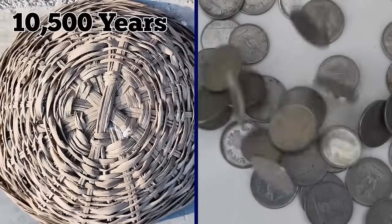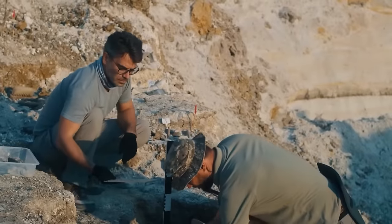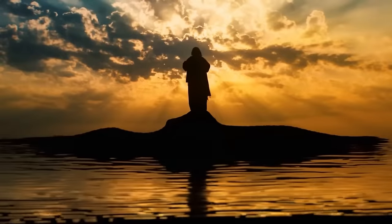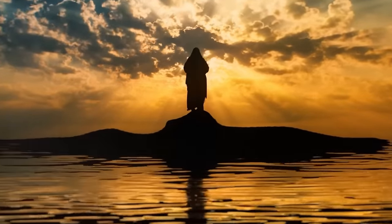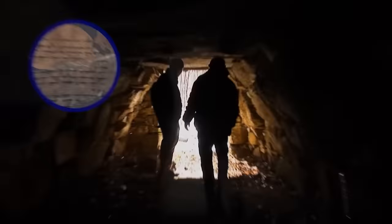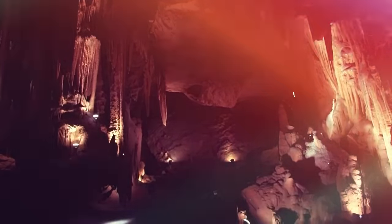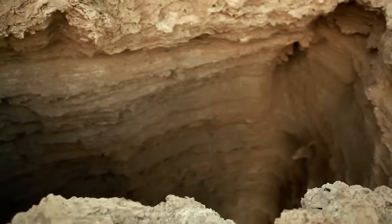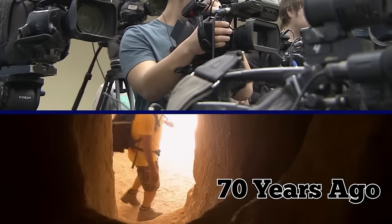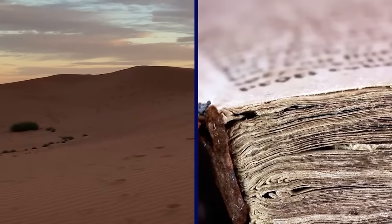The Dead Sea Scrolls, discovered more than 70 years ago in caves at Qumran, are among archaeology's most significant biblical discoveries, holding the earliest manuscripts of the Hebrew Bible and other Jewish texts dating to the time of Jesus. The majority of the scrolls are housed at the Shrine of the Book, which is part of the Israel Museum in Jerusalem. The most recent scroll fragments were discovered in the Judean desert's Cave of Horror, which is about 26 feet below the clifftop and is only accessible via abseiling from the top. According to the press release, the location has attracted looters since the Dead Sea Scrolls were discovered over 70 years ago.